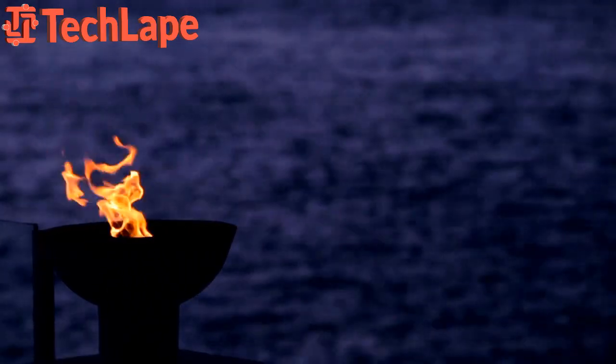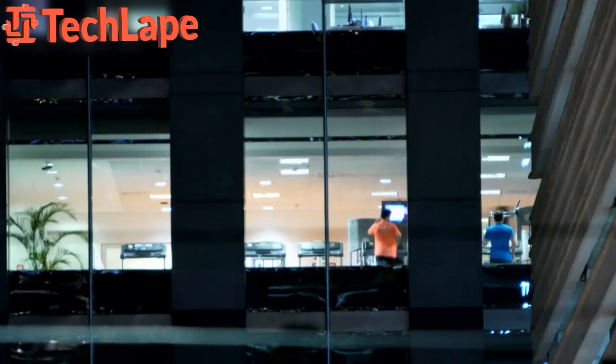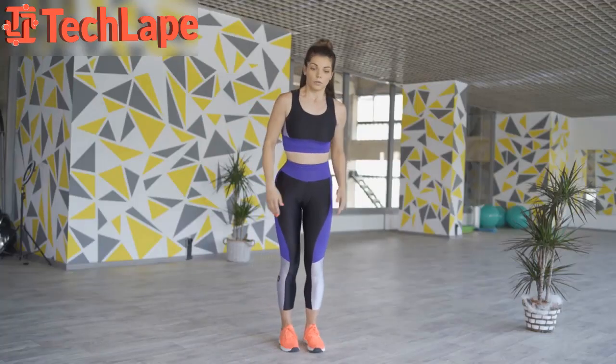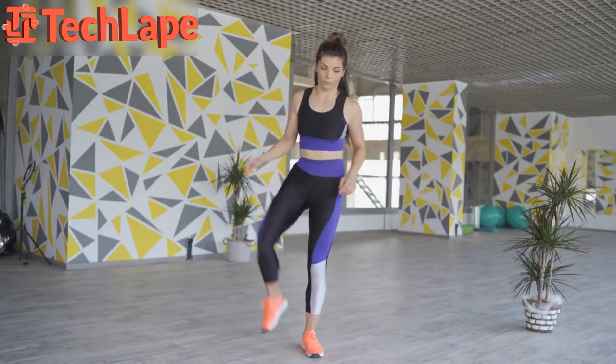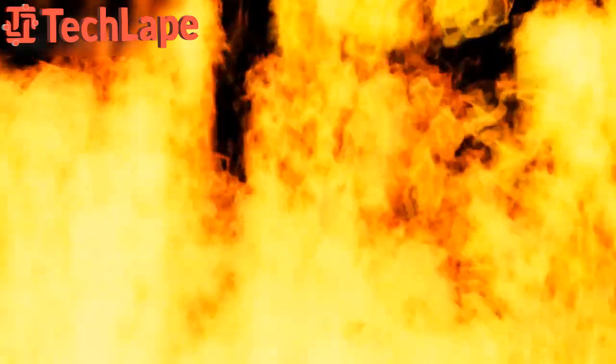Number 1: Tabata Torch. Our first fat-blasting workout is the Tabata Torch. In this workout you'll be giving your all for 20 seconds followed by a 10-second rest. Repeat this for a total of 8 rounds, combining explosive moves like burpees, mountain climbers, and squat jumps. Tabata Torch is a surefire way to boost your metabolism and burn calories long after you're done.